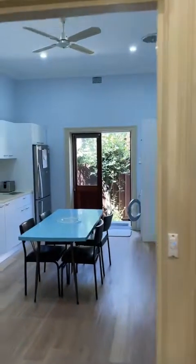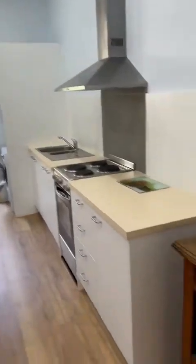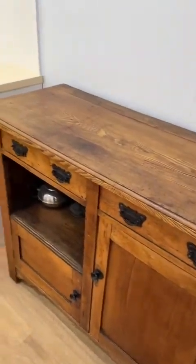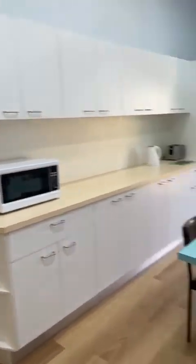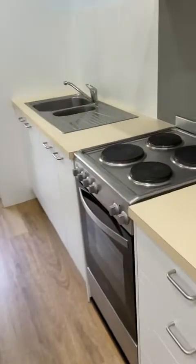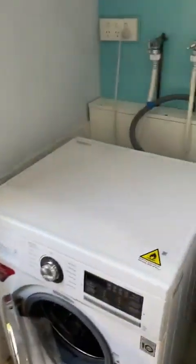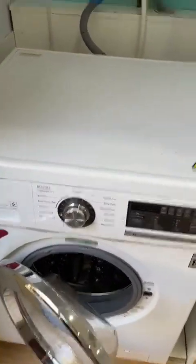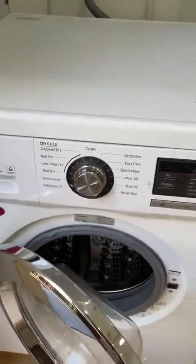Going back into the kitchen — the kitchen comes with a ceiling fan and an electric stove. There's also a laundry off the kitchen, and the washer-dryer machine is included.